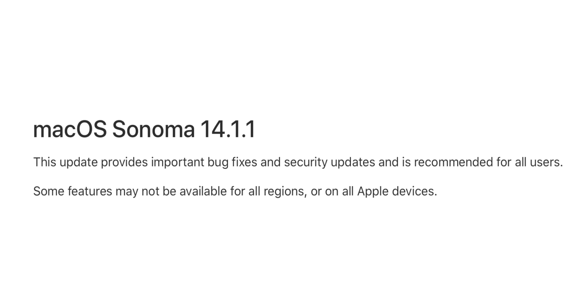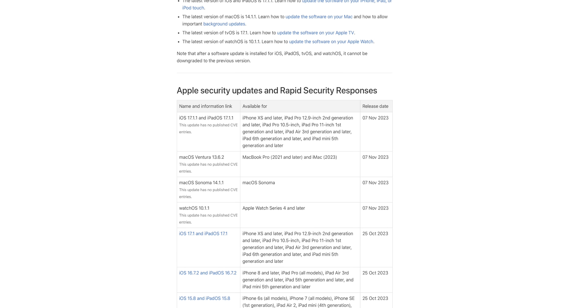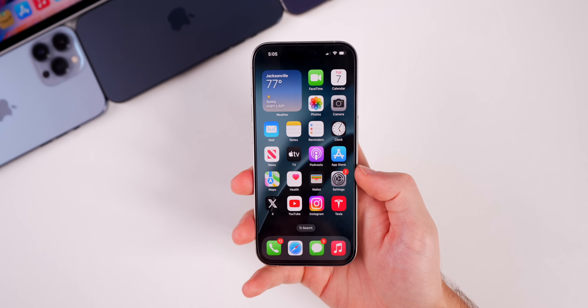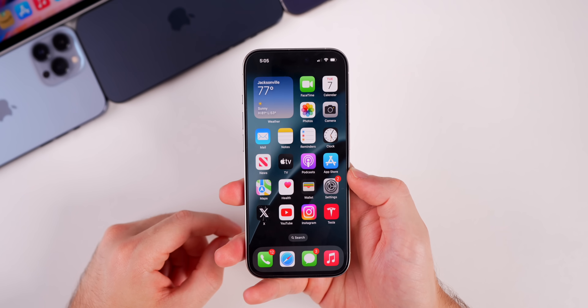Apple doesn't give specific details on why macOS Sonoma 14.1.1 was pushed out — they say it provides important bug fixes and security updates and is recommended for all users. Apple did not publish any CVEs or security notes, so the exact nature of the security updates is unclear.